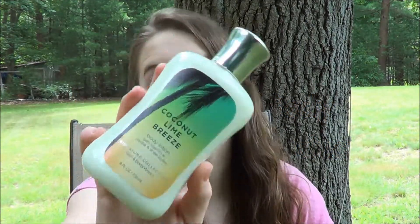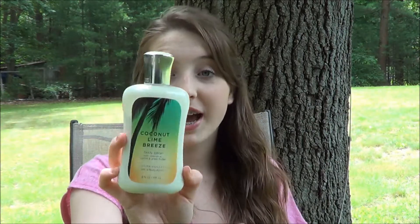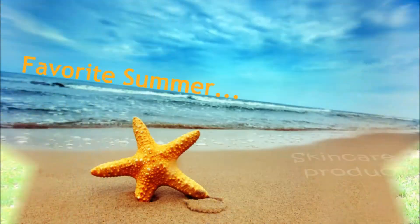My favorite body lotion has to be the Coconut Lime Breeze Body Lotion from Bath & Body Works. I've mentioned the smell of this so many times, but I got it in a lotion and I love this for the summer.